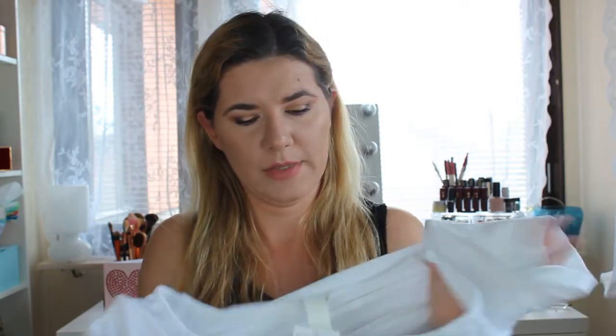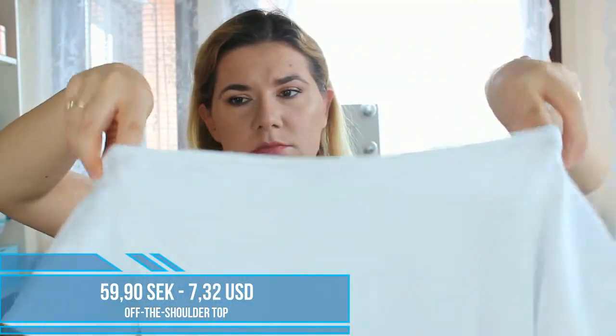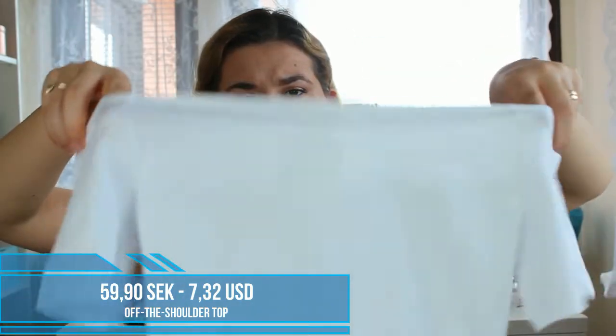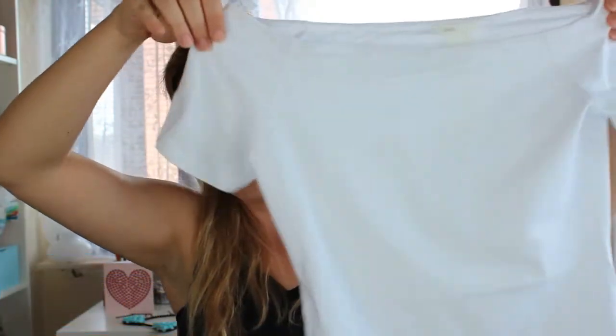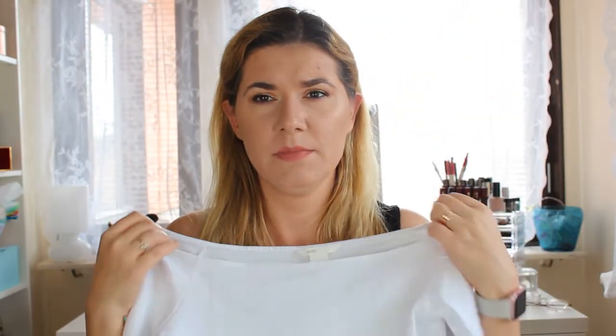Next up is a white one-shoulder off-the-shoulder top. I don't own any off-shoulder tops so I had to buy a couple. This is very basic — it looks like a simple white t-shirt but styled off-shoulder. This is size S. I could go medium because this is kind of very tight, but when I tried medium it was falling down too much, so the S works even though it's a bit tight.